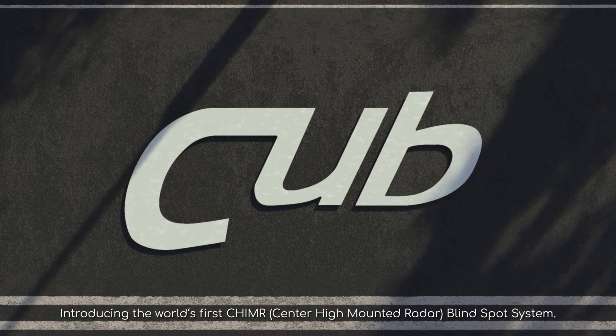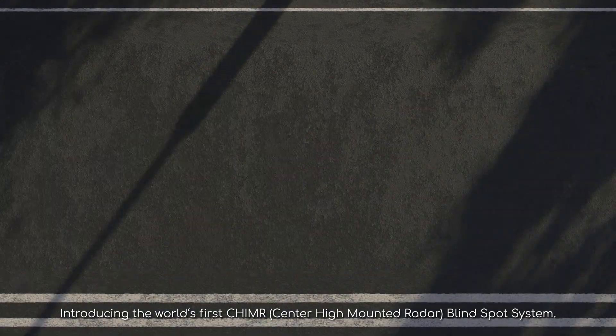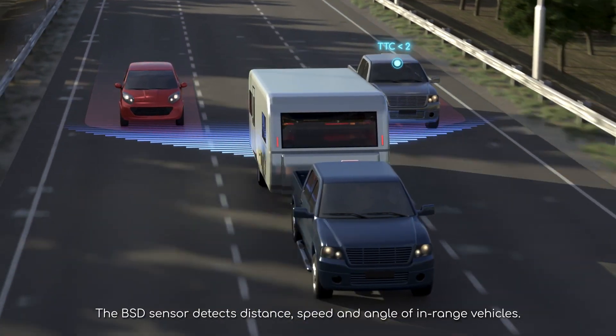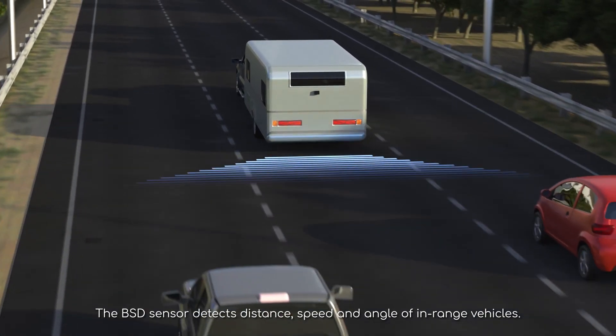Introducing the world's first Chimmer Blindspot System. The BSD sensor detects distance, speed, and angle of in-range vehicles.